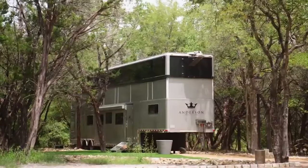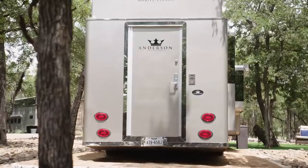A lot of people, maybe even you, would associate living in a trailer with being broke, but not all trailers are for the underprivileged.